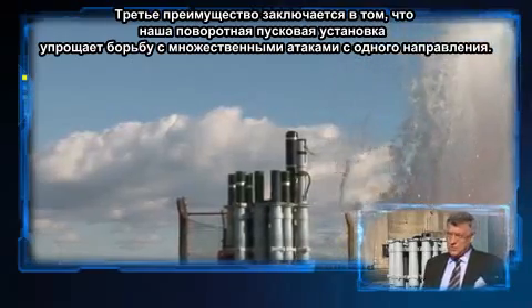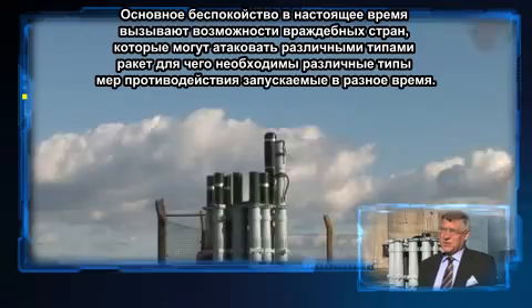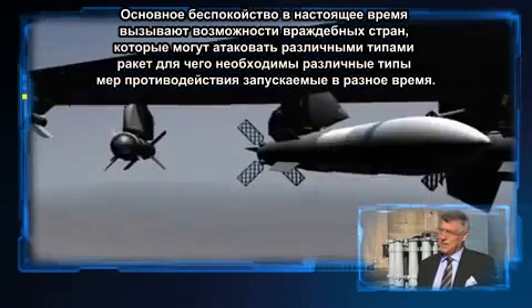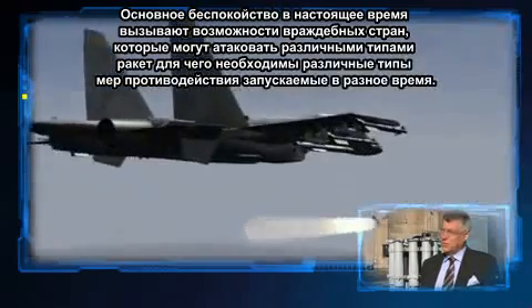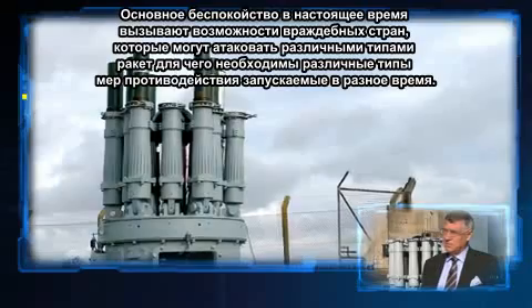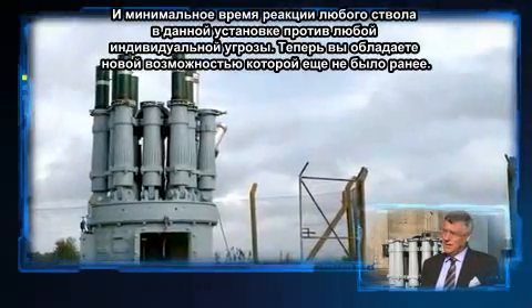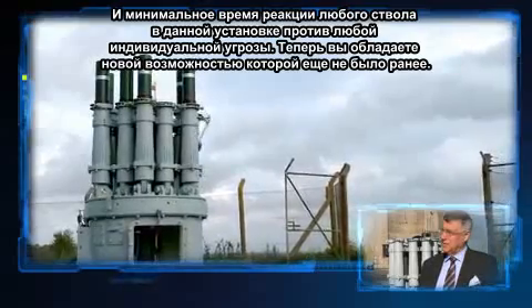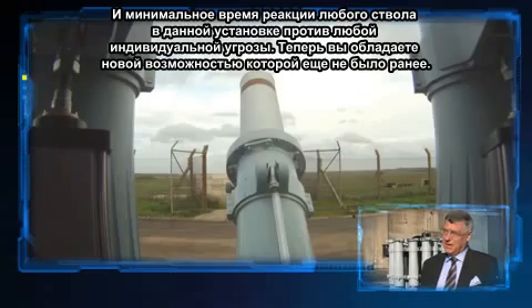The third advantage is the ability to deal with stream attacks. This is of major concern now that enemy nations would use attacks of mixed missiles. Therefore, one would want different types of countermeasures launched at different times. And the reaction time between being able to use any barrel in this launcher against any particular threat gives a new capability that was just not there before.